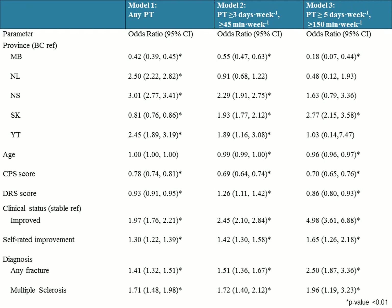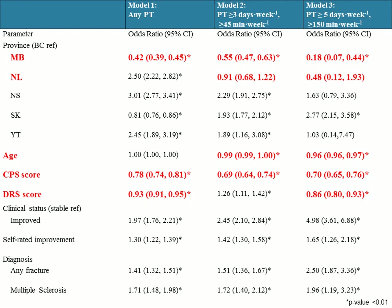Across the top we have those three levels of PT: the chances of receiving any amount of PT, receiving PT on at least three days for at least 45 minutes, and then the most time-intensive PT. Looking at factors negatively associated with receiving PT, highlighted in red: two provinces — Manitoba and Newfoundland — were negatively associated, meaning residents in Manitoba were less likely to receive PT as compared to residents in BC.